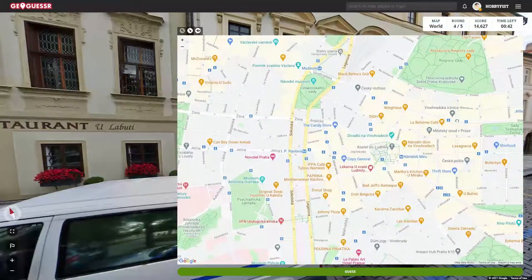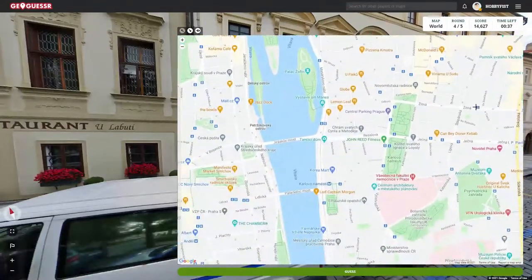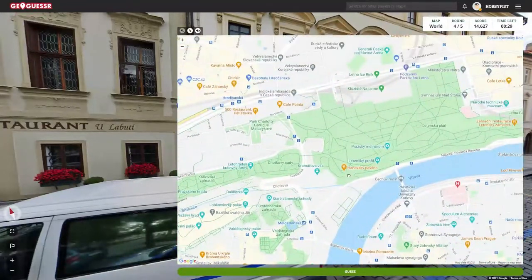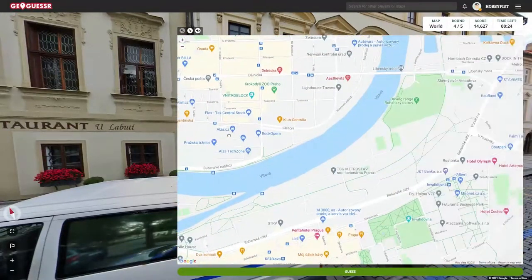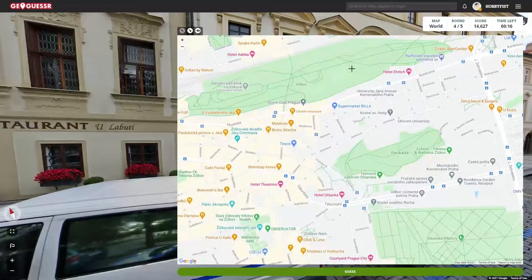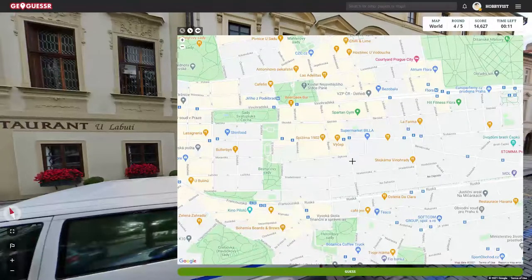Uh-oh. Oh excuse me. That yawn snuck up on me. I'm sorry. I know how yawns can be contagious. I was about to say infectious. That's kinda not the right word. But it kinda is too. I mean, I don't even know if La Booty exists anymore as a restaurant now, when this was taken. But I don't have anything else to go on other than this is Prague. And that's it. I'm gonna guess.